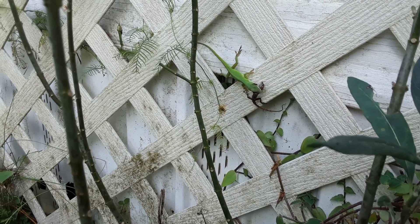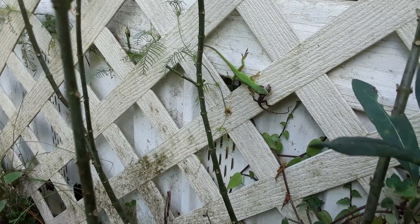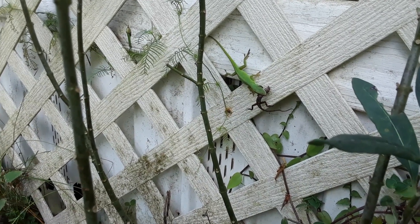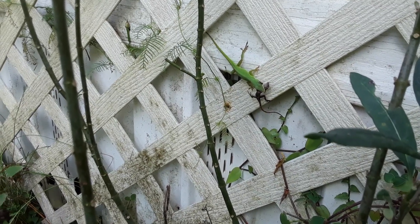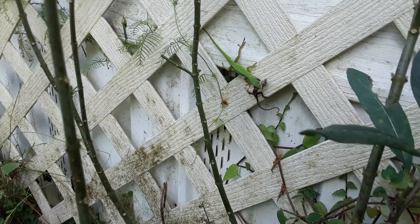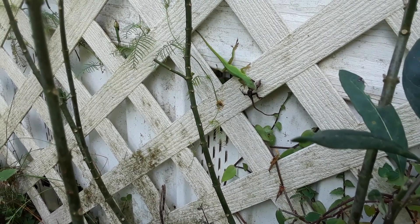He's got his neck, and I think he's about got the brown anole done — it's still moving, but I think the green anole definitely has the edge in this case. As much as I hate to see it, it's better this way than vice versa.